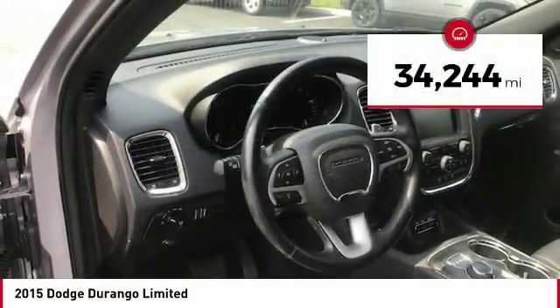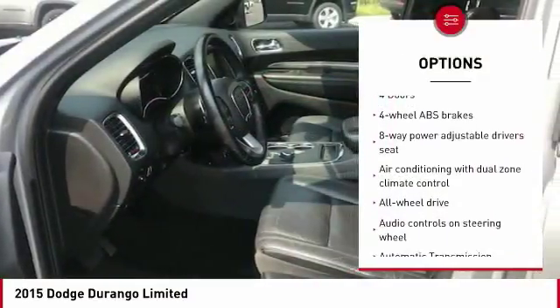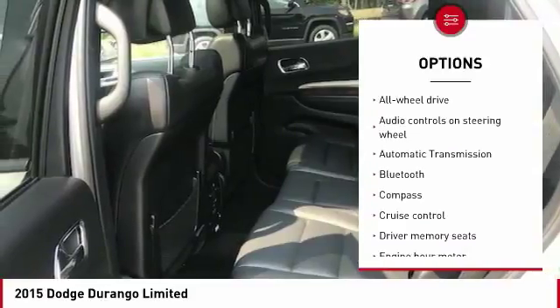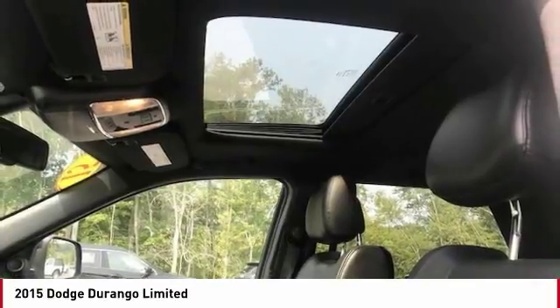This vehicle has less than 35,000 miles. Here are some of this vehicle's great options: traction control, remote engine start, all-wheel drive, Bluetooth, passenger airbag, automatic transmission, driver airbag, tilt and telescopic steering wheel, cruise control, and trip computer.